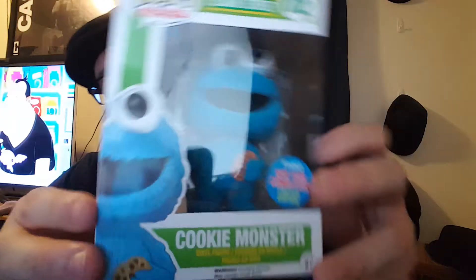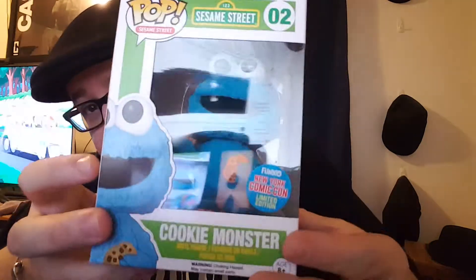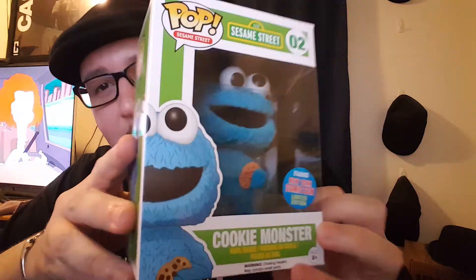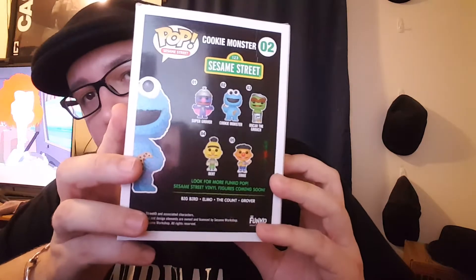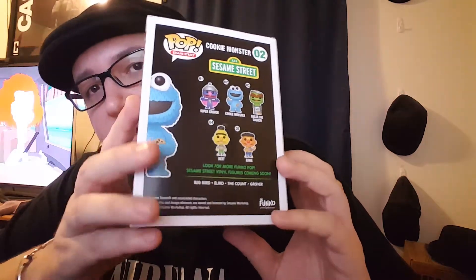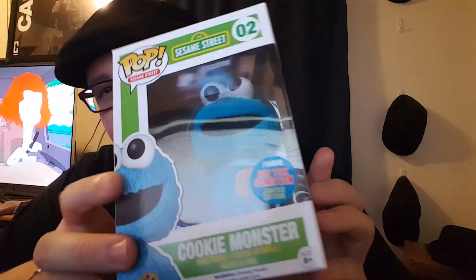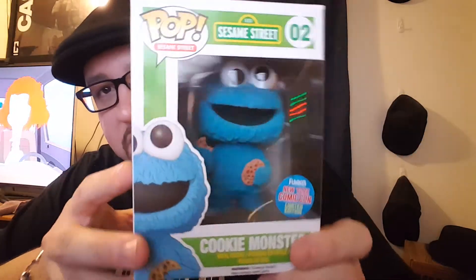This one I felt kind of silly buying. We went to Barnes & Noble and this is the only one I got there because it is a New York Comic Con exclusive — it's Cookie Monster. He is flocked, you know, he's got the furriness to him, which is really cool. This is probably the only Sesame Street pop I'll ever get. The only thing I didn't like is there was a little damage here, but the other ones they had were really messed up.